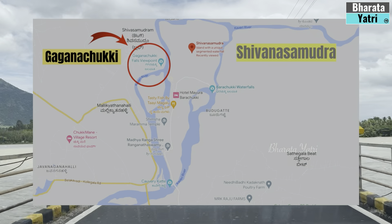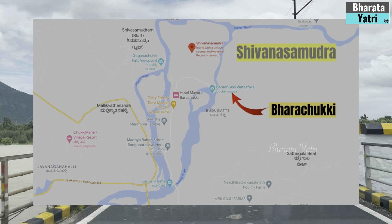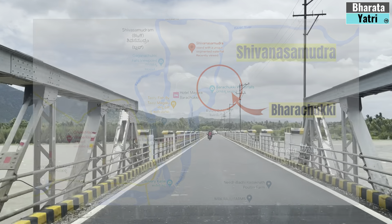Shivanasamudra is basically an island town where River Kaveri is naturally split into western and eastern branches. The western branch results in the twin waterfall of Gagnachukki, whereas the eastern branch results in the Bharchukki waterfalls.